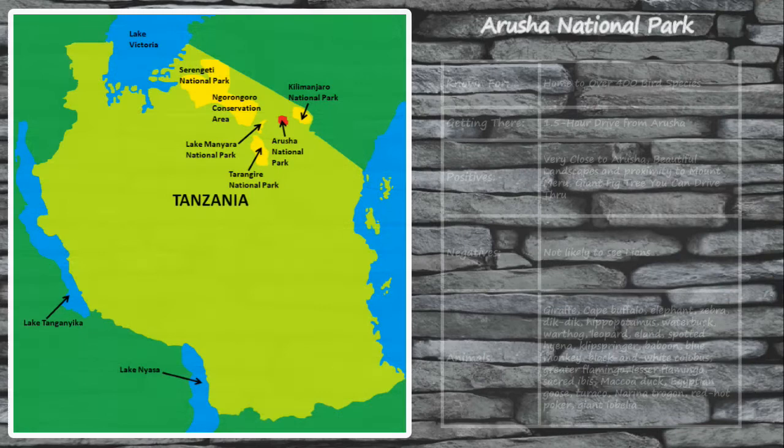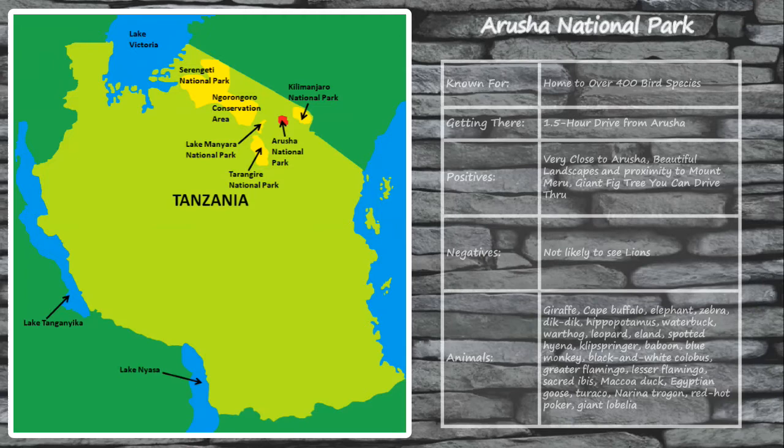One of the biggest draws to visiting Arusha National Park is its proximity to the city of Arusha and Kilimanjaro National Airport, making it a great option to add on either before or after your safari in the other big parks. It is relatively easy to get to and has some truly breathtaking landscapes to explore. One of my favorite spots inside the park is the giant fig tree that has a tunnel carved in it that you can actually drive your car through. While the park may not offer as many opportunities to spot lions, you have a great chance of seeing giraffe, buffalo, elephants, hippos, zebras, spotted hyenas, and even leopards.